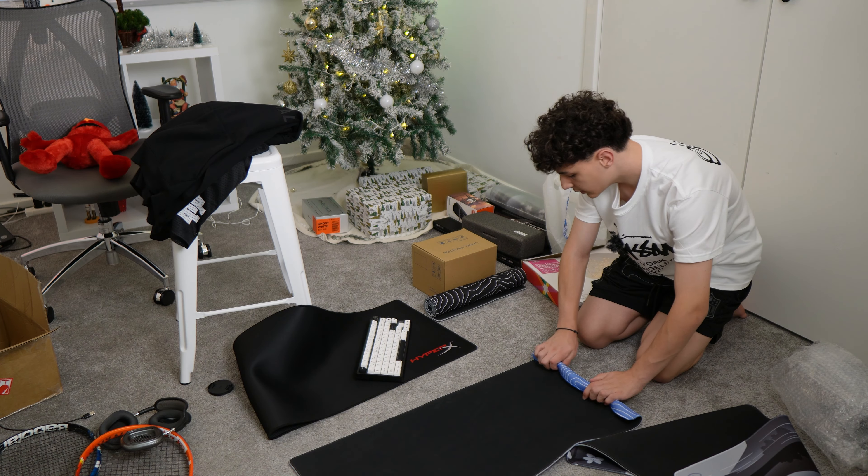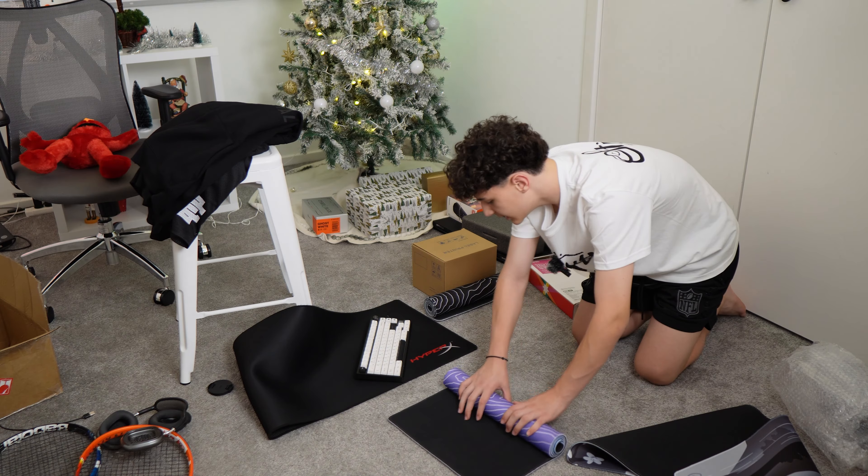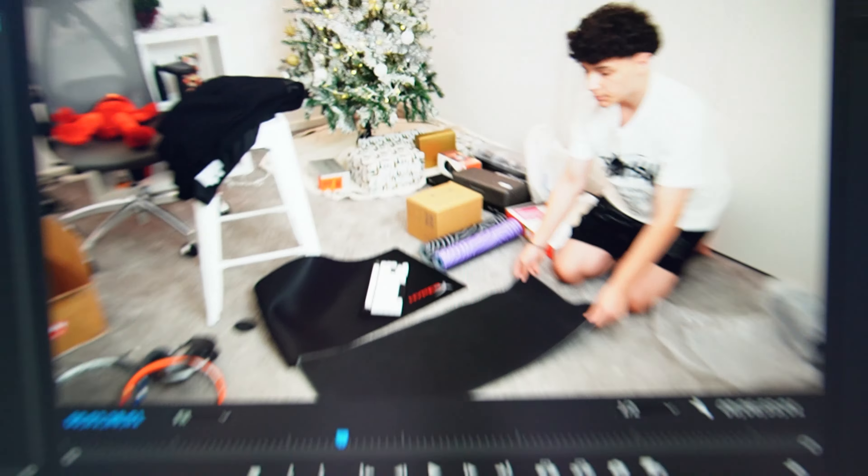I'm pretty used to rolling up mouse pads as I had to do it for my entire brand. By the way, if you did order a mouse pad, I do appreciate it. And we also did just open again for pre-orders. And with that, we also have a new collection, which is our secure collection.